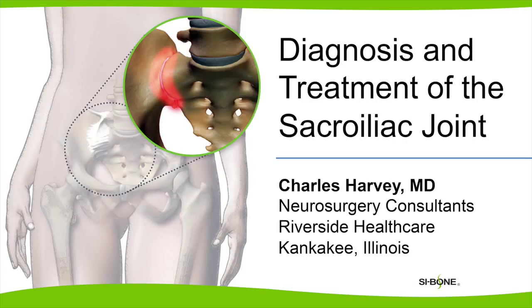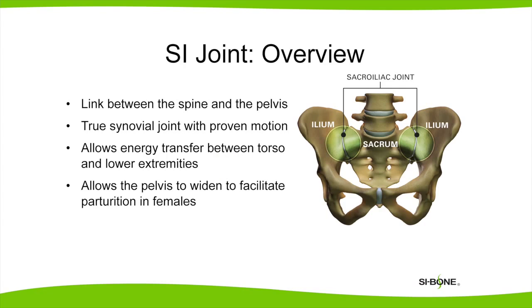I'm going to be talking about the diagnosis and treatment of the sacroiliac joint. I first became interested in the sacroiliac joint as a spine surgeon because I had patients coming in telling me they had pain in their back going down their leg, and I couldn't account for that pain easily with the MRI findings that I saw.